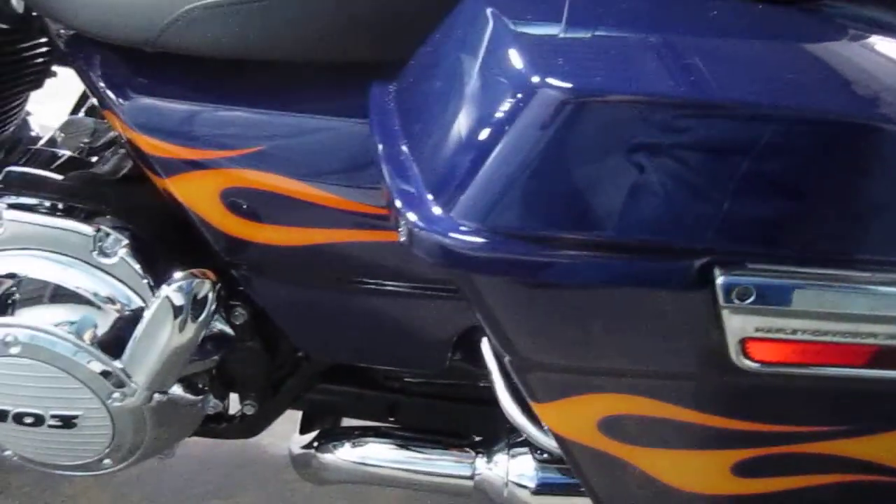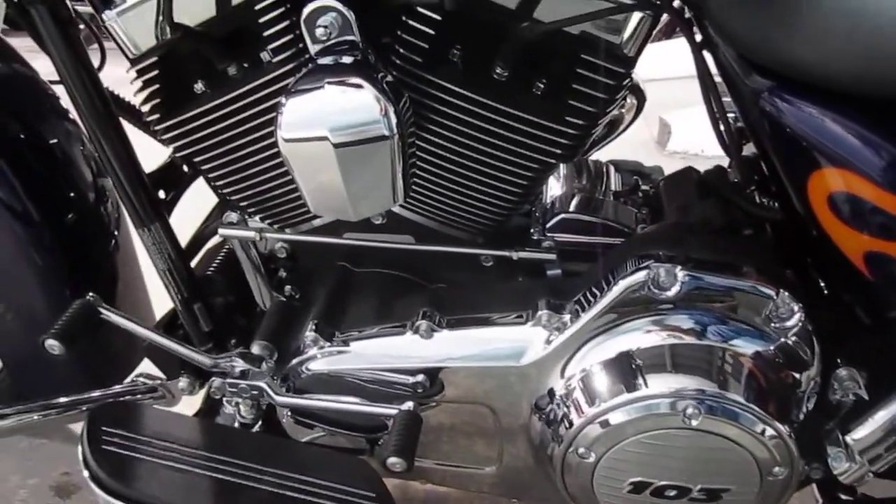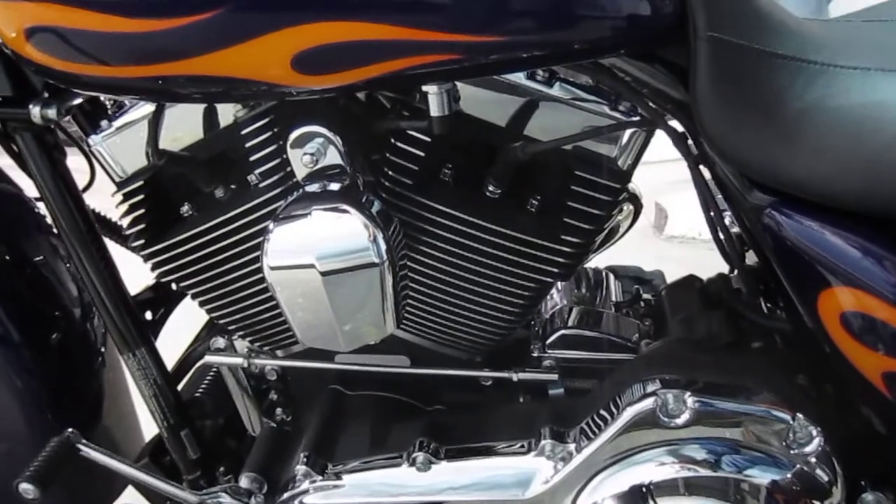Cool, they did the side covers too. Nice. 103 cubic inch, 6-speed cruise drive transmission.